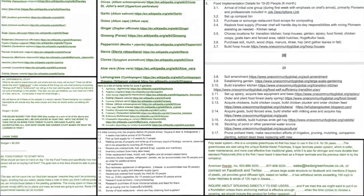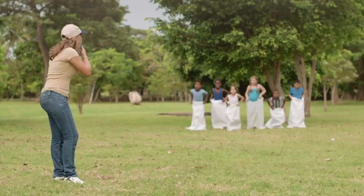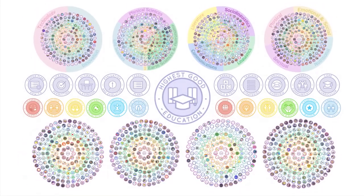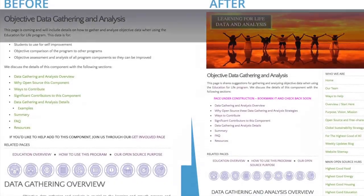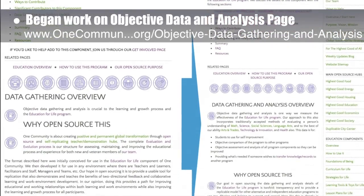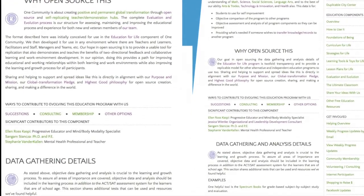One Community's approach to highest good education is designed for all age groups, adaptable to any schooling environment, inspiring and fun for all participants, and includes national standards, all subjects, lesson plans, teaching strategies, learning strategies and tools, classroom design, and more. This week, the core team began work on the objective data and analysis page. We redid the formatting and overall outline, updated the initial graphics, and rewrote the what and why sections. We would say this brings the page to about 30% complete.